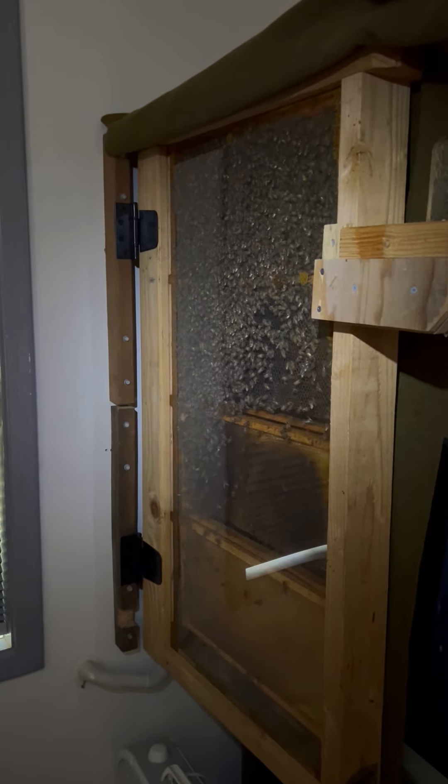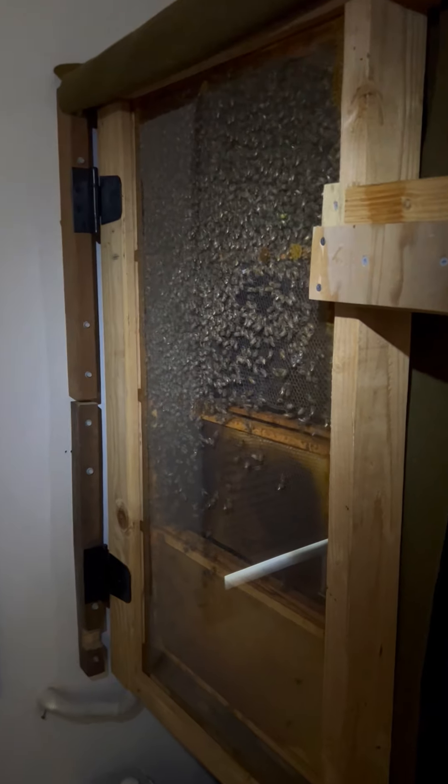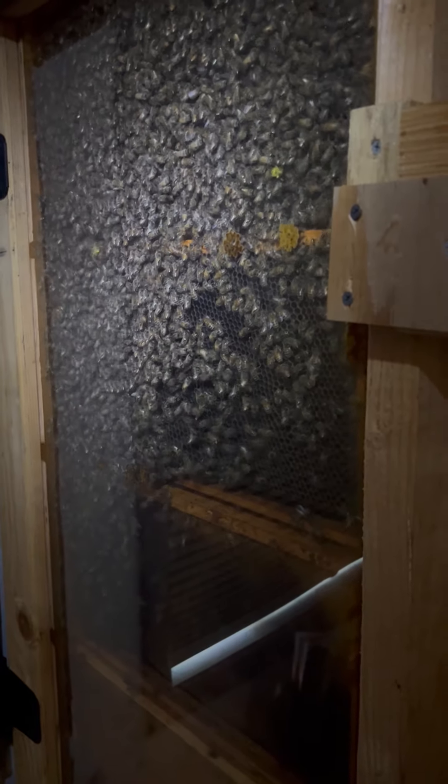I haven't done any videos in a long time. I keep bees in my house in an observation hive and I also have a bunch of bee hives outside. It is March 6th or 7th.